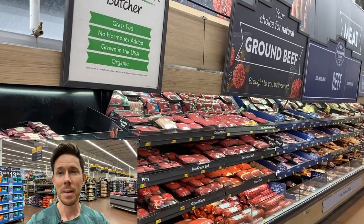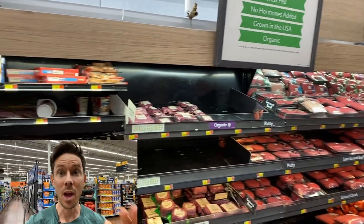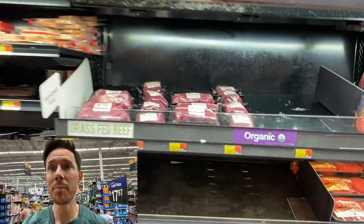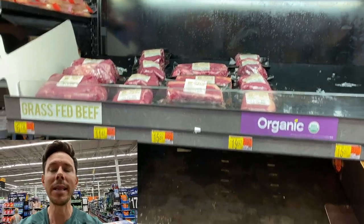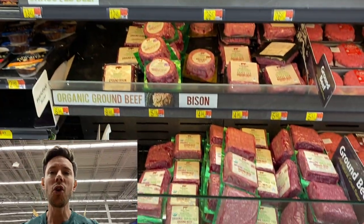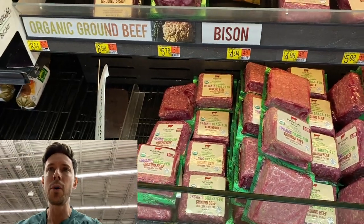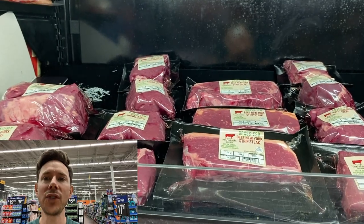Do not sleep on the beef selection at Walmart. I always say, if you know how to navigate it, you can find some amazing deals on some Bobby-approved cuts of steak. This is the grass-fed beef selection, and they have really good options from ground beef to burger patties to really good grass-fed steaks.